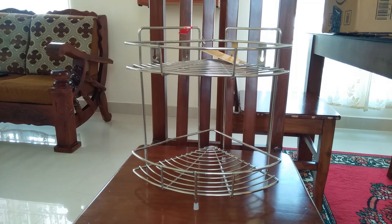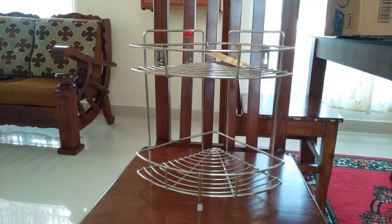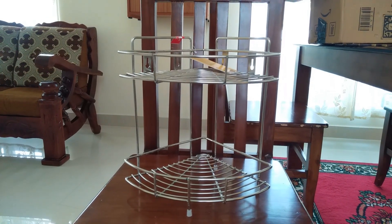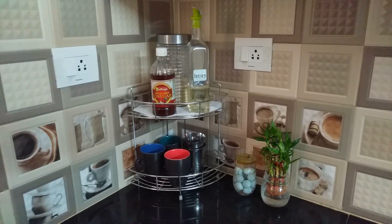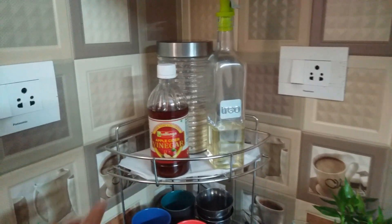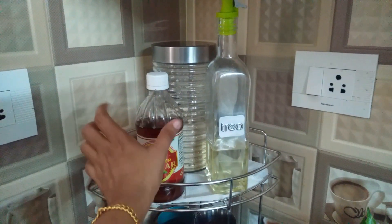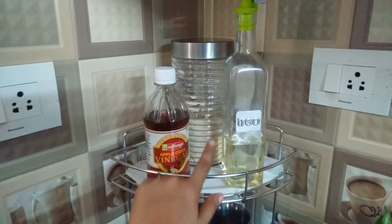It has very good corner shelf design. It is ready to be set. This is apple cider vinegar, so this is for weight loss, daily use. This is an oil can. On the back side there is ragi powder — this ragi powder is for daily use.